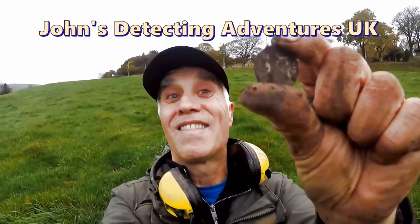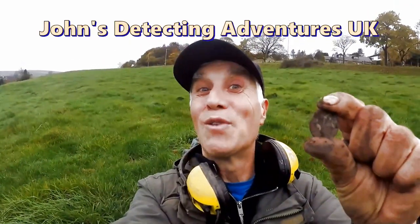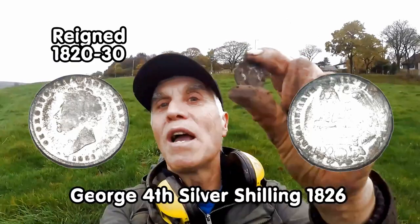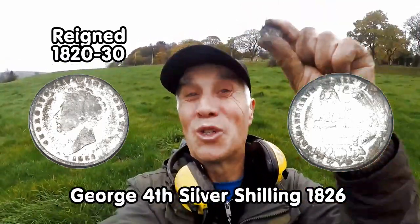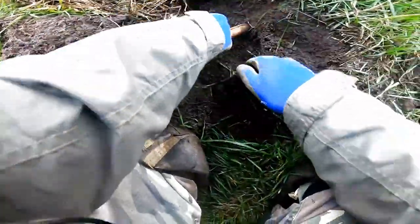I can see the head on it absolutely clearly. George the Fourth — he didn't reign for long, I think it's seven or ten years, so quite rare. Worth something maybe. I'll clean it up and show you later. We've got two signals — another one, not sure what it is yet.